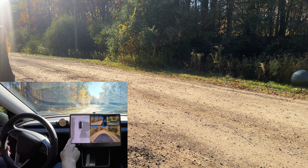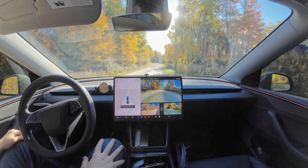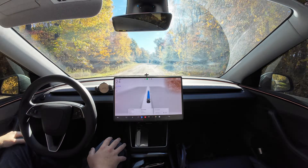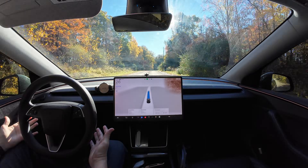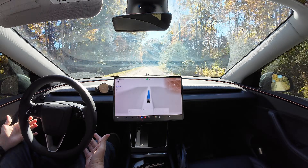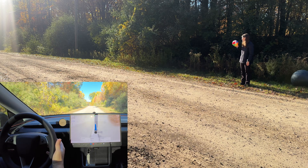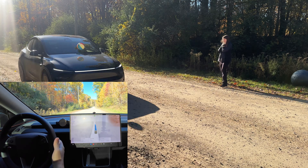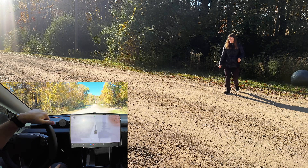Finally, we tested somebody throwing a cardboard box at the car, driving into the sun. This was entirely up to the thrower to decide timing and approach. The box was pretty light, but the car did hit the brake — it just barely tapped it — reacting to the thrown box.